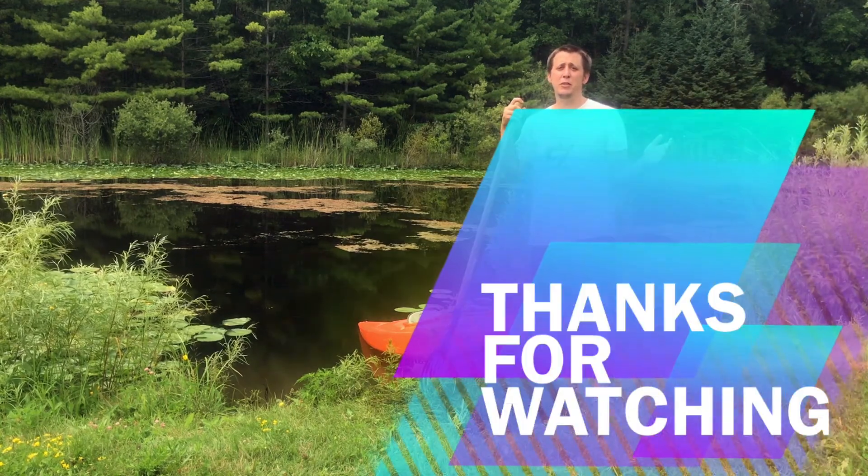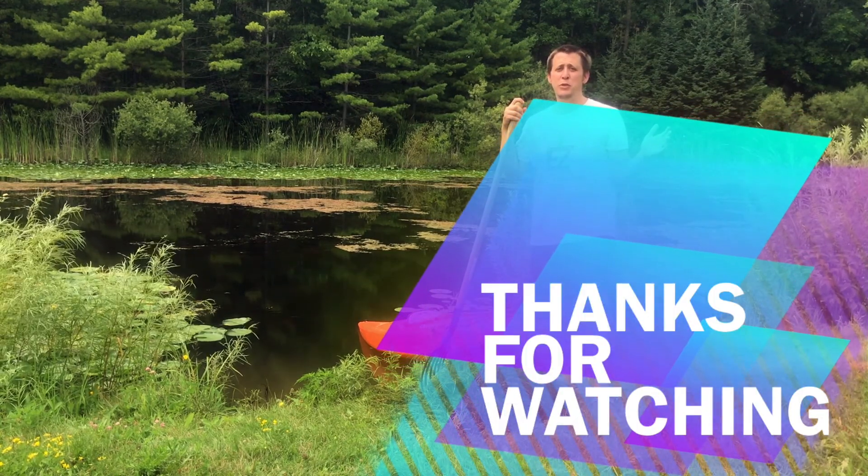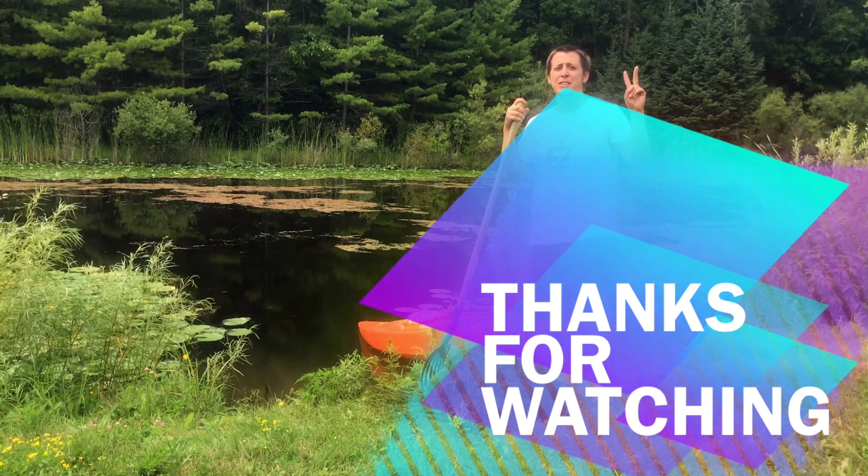I thank you all so much for watching. I hope you learned something. Until next time — peace.